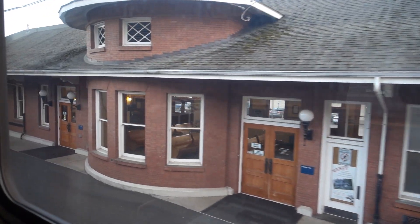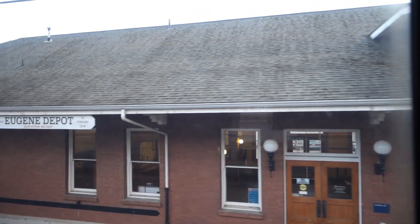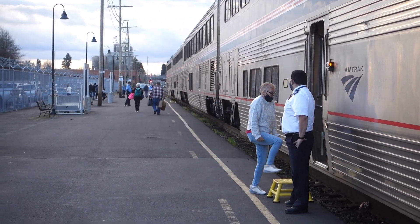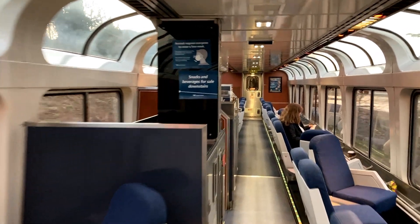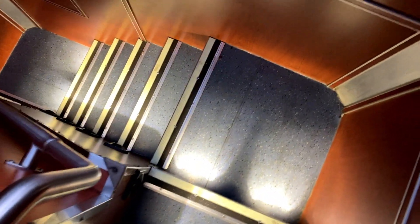We arrive in Eugene, Oregon at 5:14 p.m. — fresh air break time. Sure is nice to stretch the legs a bit. That's Alex, the business car attendant, and he was fantastic. It's almost 6 p.m. and that means it's dinner time, and time for the Amtrak Café Food Challenge Part 2. The café car attendant was also named Brian — great name, and he was great too.